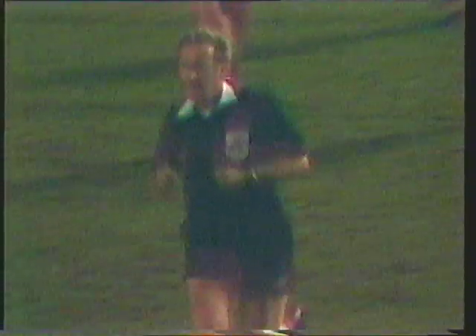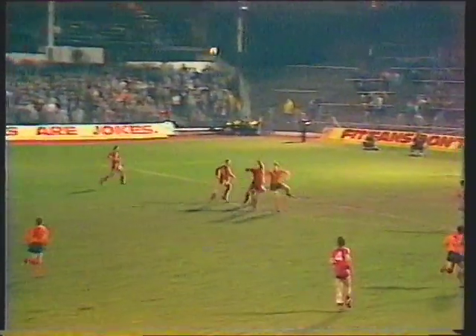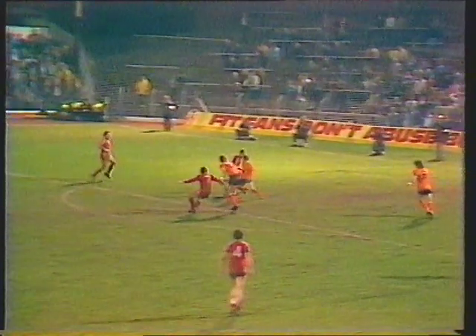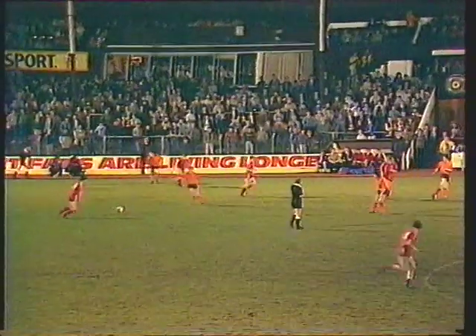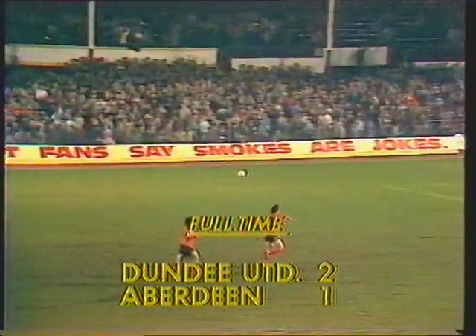Bitterly disappointed in referee Alexander — they thought they saw a handball as the ball was played into the United box. I must say I didn't see it either, although it came back awkwardly from a United player. Challenge came from McLeish — and there goes the final whistle. Dundee United are in the cup final.